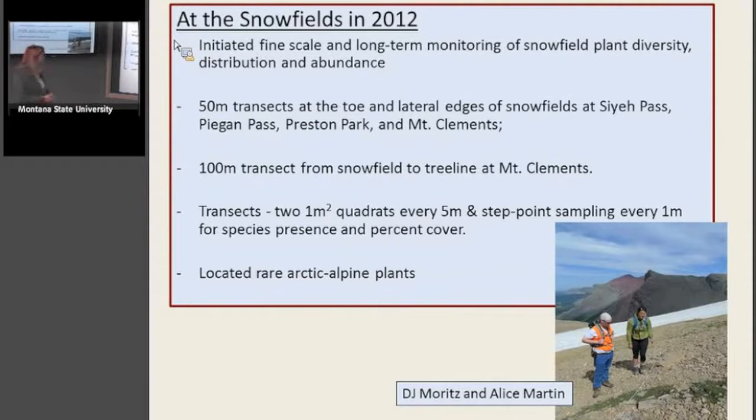Some botanists known as 'the Jens' — Jens Hintz and Jens Essiglund — use that for going out and botanizing and finding things again. We located rare Arctic alpine plants from a list and found many of them, though not all. These are my two adventurous, capable, and bright students: DJ Moritz, a math major at Montana Tech, and Alice Martin, a biology major at U of M with an emphasis on botany. There we are setting up one of the transects.